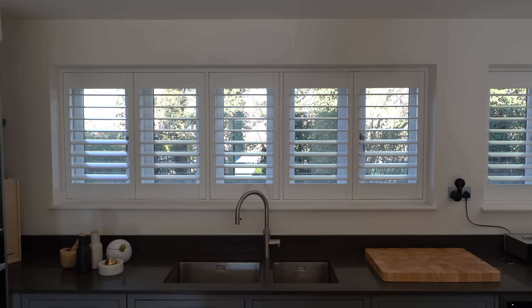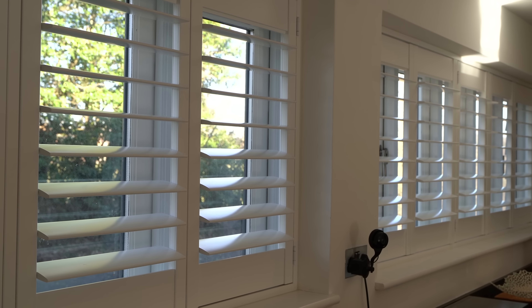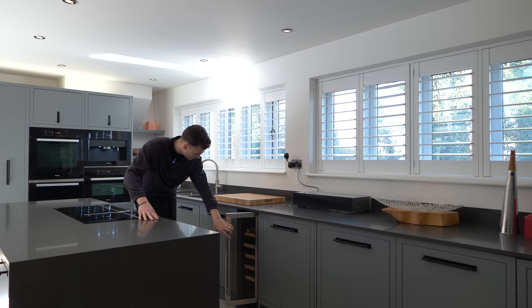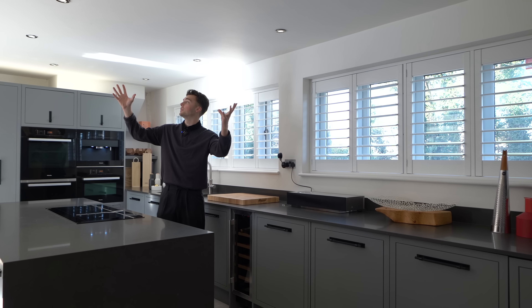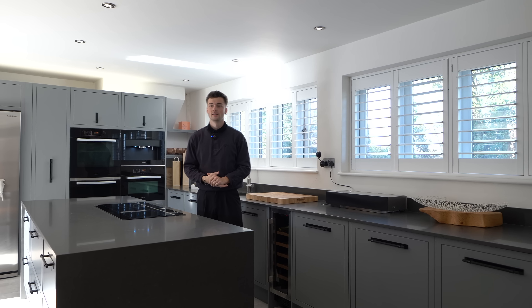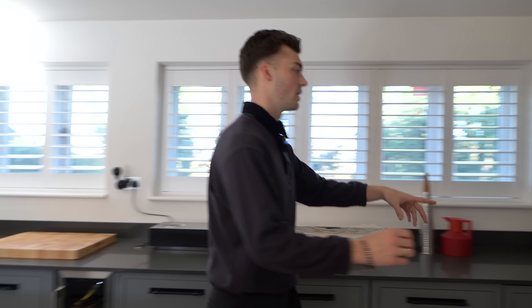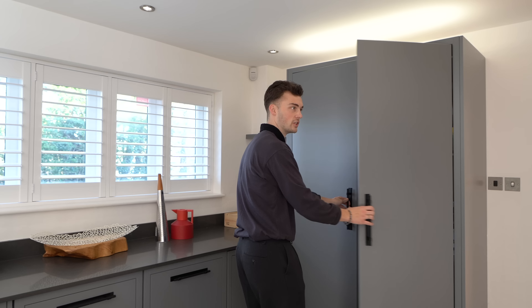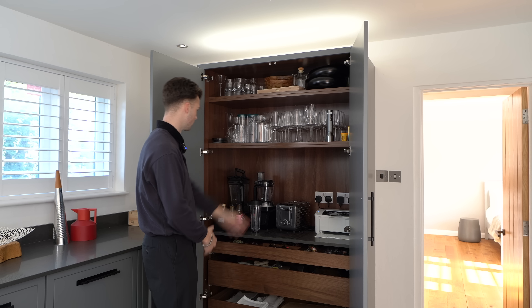We've got a cooker tap along with the double Smeg sinks. I like the shutters on the windows too - I definitely prefer shutters to blinds. We've got a wine cooler just here, perfect for keeping your champagne nice and cool, spotlighting above so it's nice and bright once the sun goes away. There's a TV as well so while you're preparing food you can watch that. We have a kitchen pantry here - a little chef's pantry.